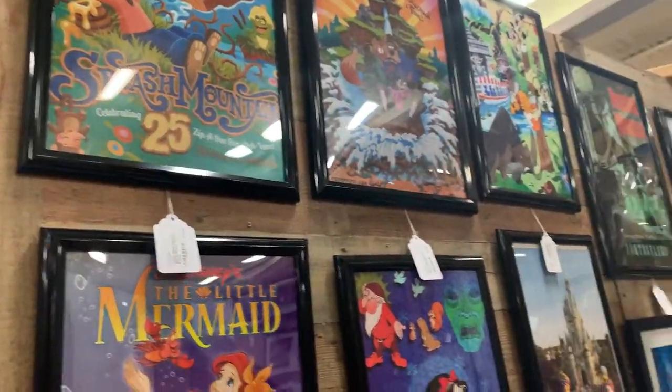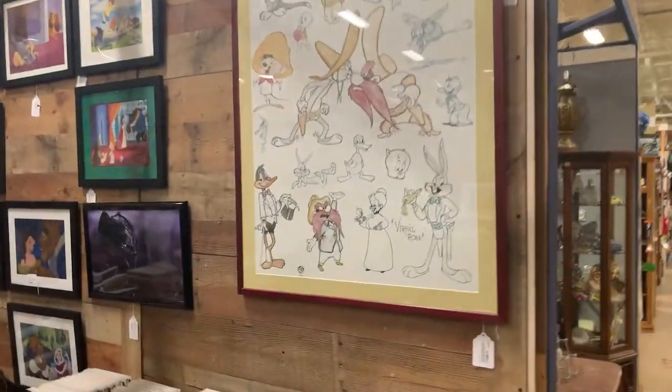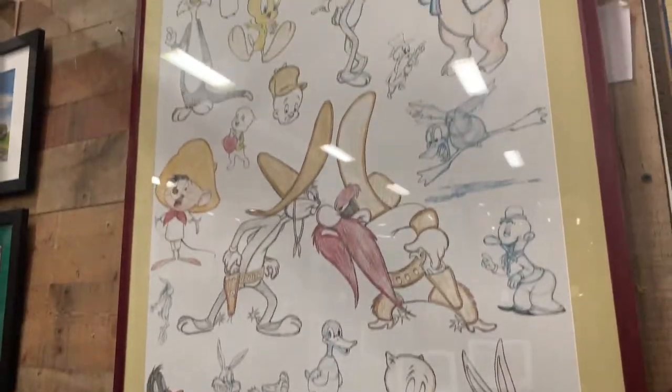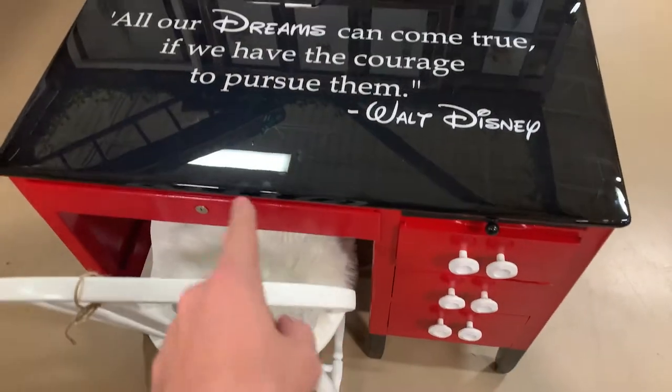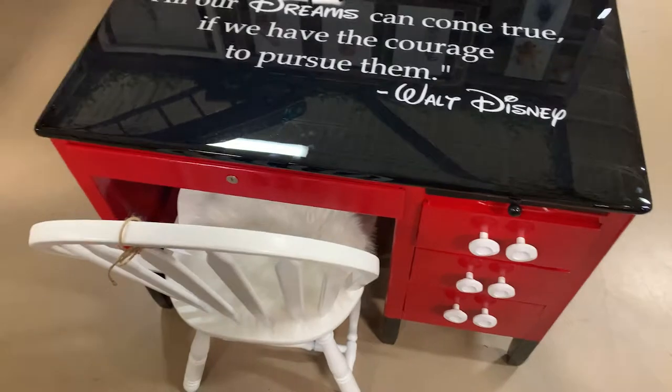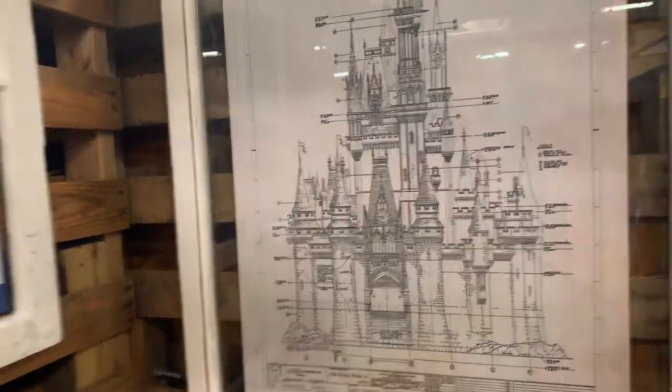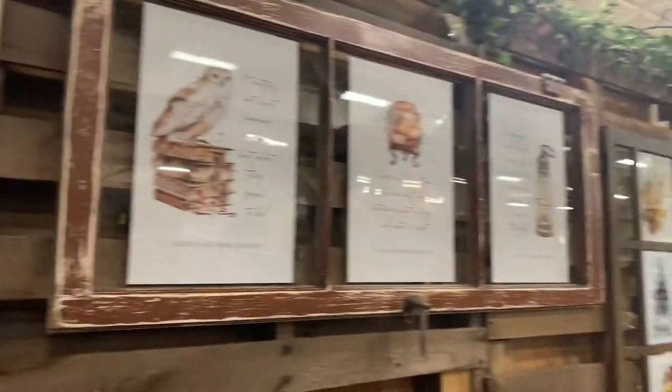Look at this — Splash Mountain. Haunted Mansion. Those are cool. And then look at this — how much is it though? $2.90? Look at this Disney desk. Pretty cool. And then over here in the corner — cute. And then the patent.